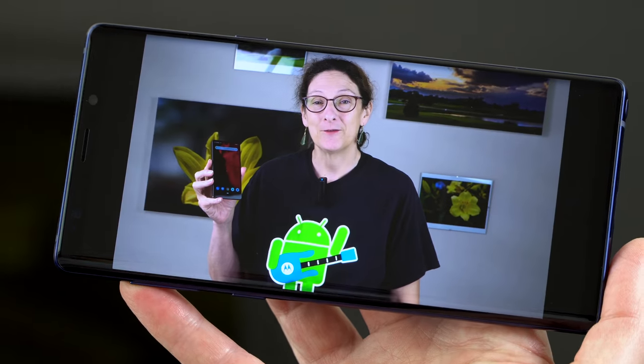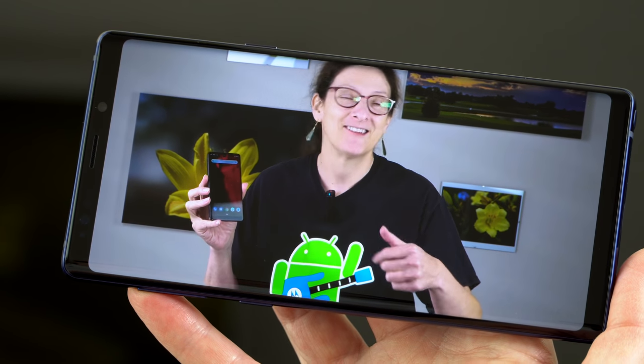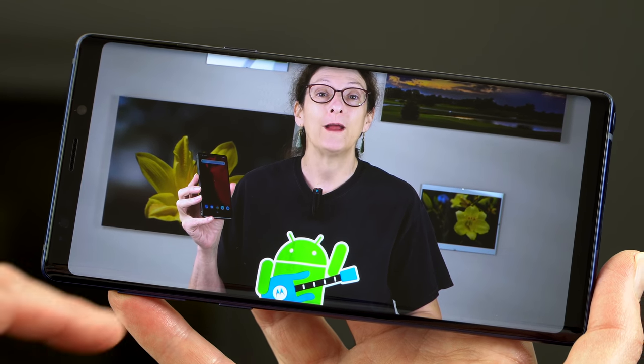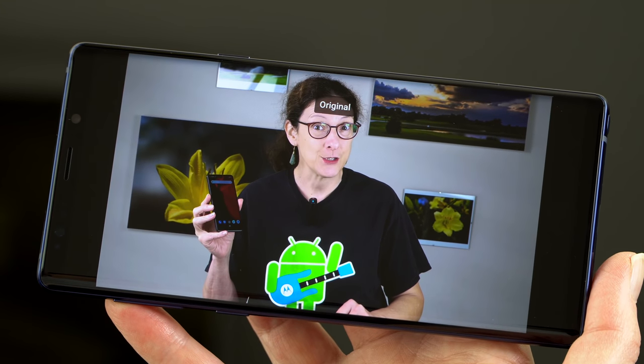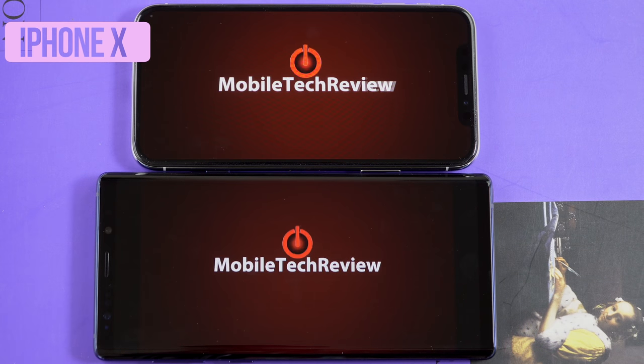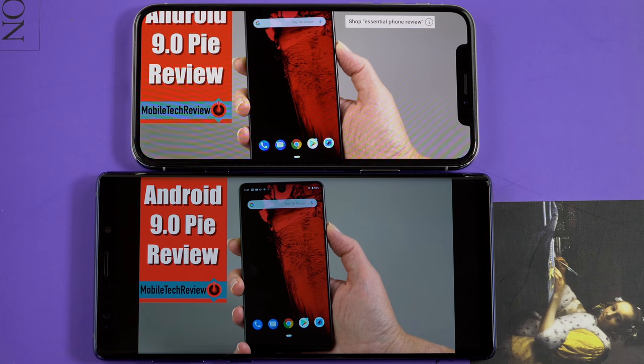The display resolution is the same as the Note 8, but they have improved the quality of the OLED display. The color gamut is always improving, color accuracy is always improving, and color temperature adjustments are getting better. Once I had the Galaxy S9 Plus in hand, my Note 8 looked a little less exciting on the screen.